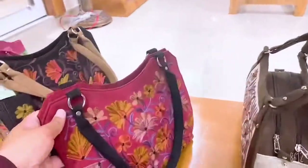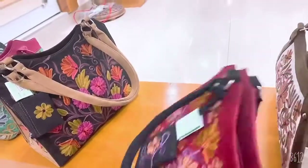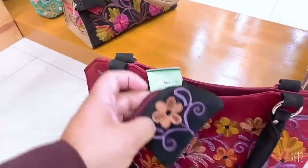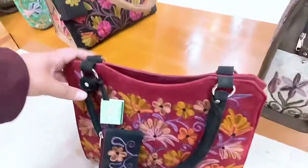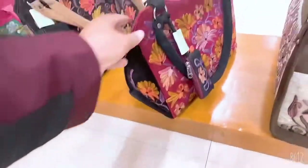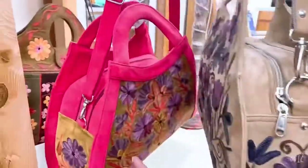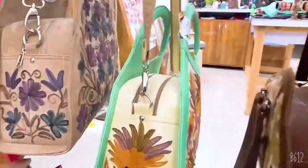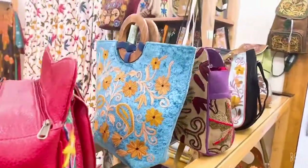These bags are so beautiful and the quality is really amazing. There are different patterns, different designs, different colors, and embroidery. There are also rings on them.